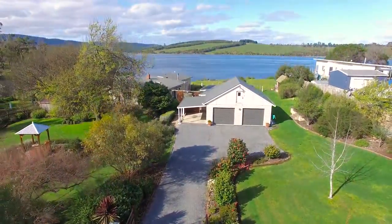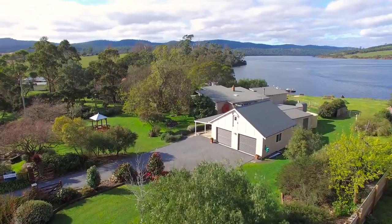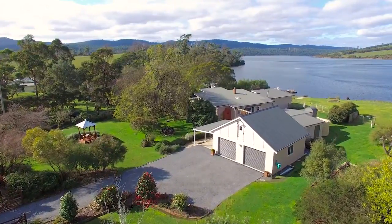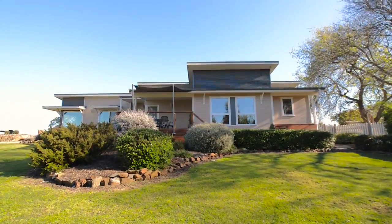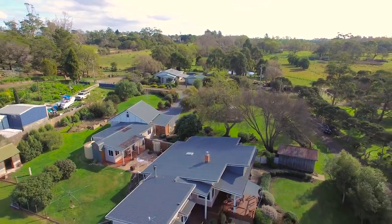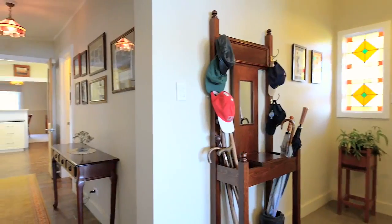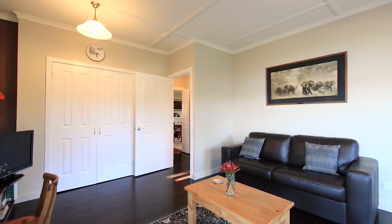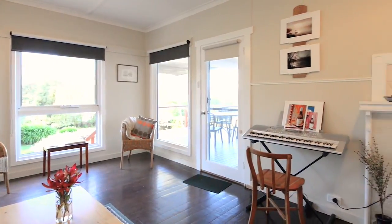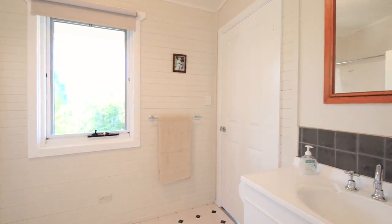This property is all about the lifestyle it will afford the lucky purchaser. The original home has been extended and transformed into a comfortable, energy efficient blend of modern contemporary and traditional cottage with a personality uniquely its own. The floor plan of the Sunfield Main Residence is flexible with the choice of one or two living areas, two or three bedrooms and two bathrooms, and would also suit a separate visitors accommodation arrangement.